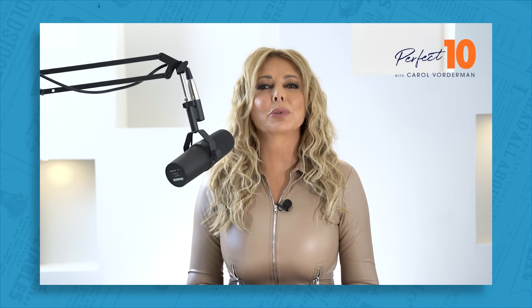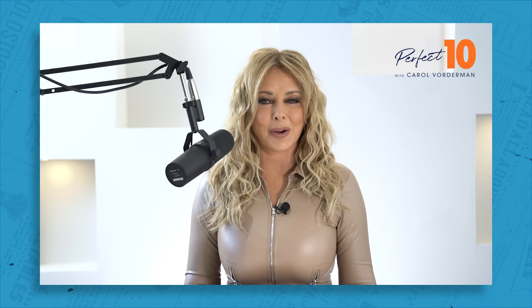Right, enough chit chat. Are you ready to dive into a brand new week of Perfect 10? Good, let's go.